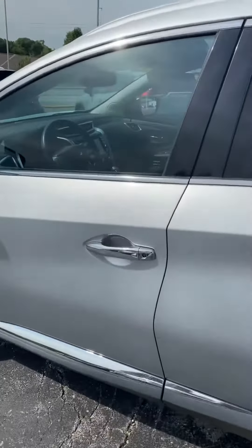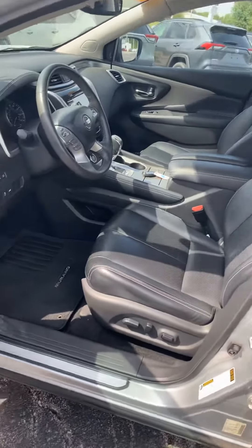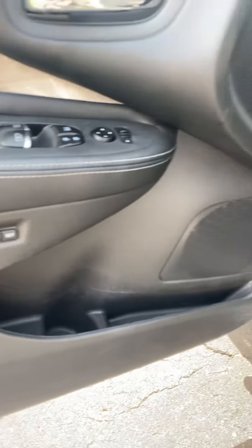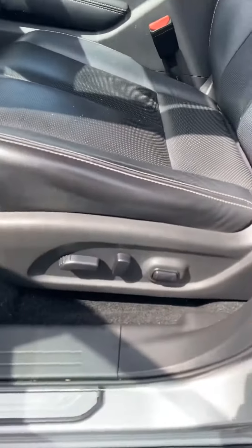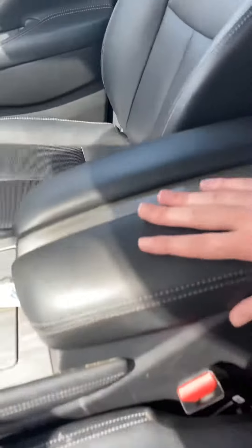Let me show you the interior. It's got the leather heated seats that you want. You see it's super clean in there. You got power windows and power mirrors. Here's the memory settings for those power seats. That's what the whole door looks like. You got the power seats right here. You see the leather's in great shape — no rips or anything like that. Same with the passenger seats.